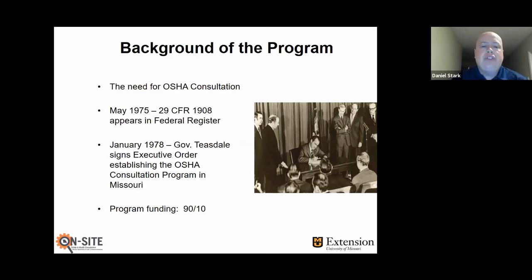So OSHA created a consultation program that's run through the states. The actual federal law that talks about the OSHA consultation program is 29 CFR 1908. In January 1978, Governor Teasdale signed an executive order establishing the consultation program in Missouri, and we started doing consultations about October 1, 1979. So we've been in existence since 1979. The program is 90% federally funded and 10% state funded.